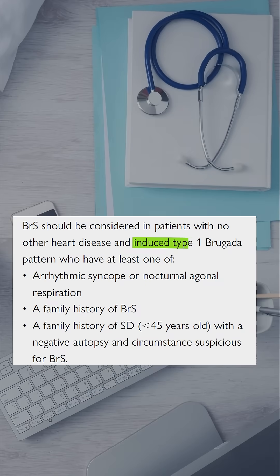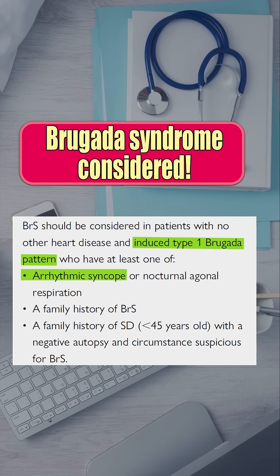Fever pushed this patient into a type 1 Brugada ECG pattern with arrhythmic syncope. So the answer is Brugada syndrome.